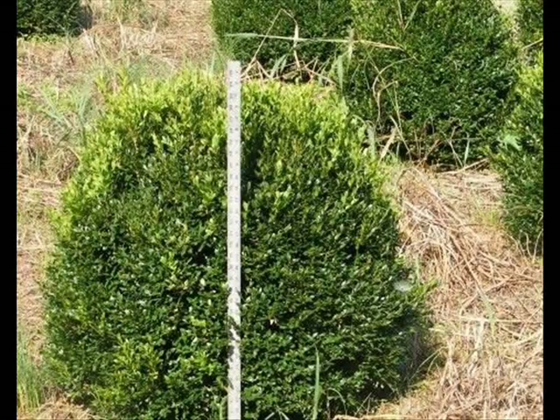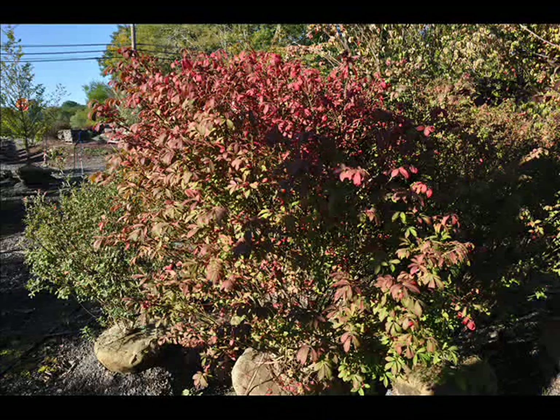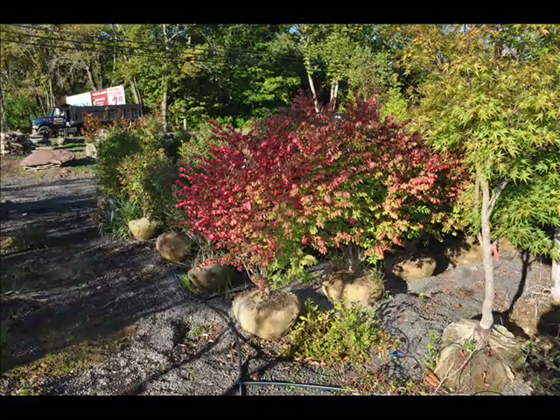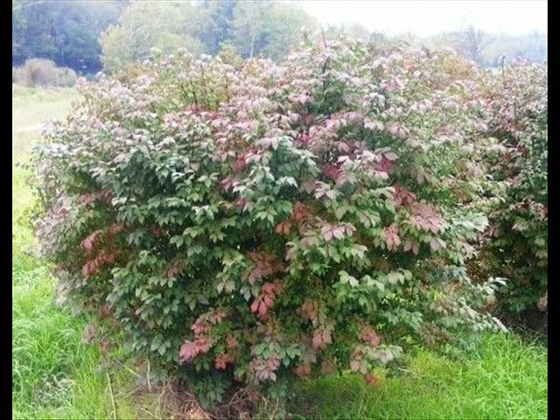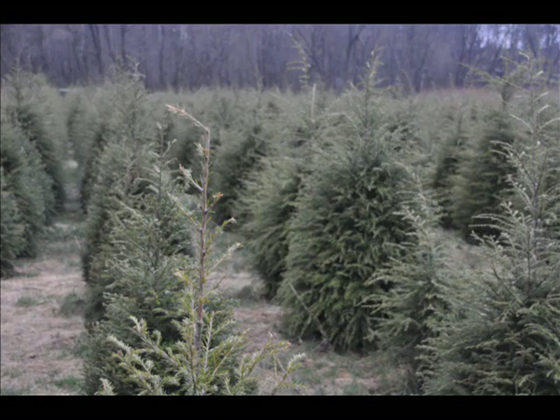We also sell a whole range of arborvitaes in many different sizes from transplants up to large trees. The trees we sell are both bare root, balled and burlapped, and potted — we have thousands that we grow. We also have southwestern white pine and are noted for our green giant arborvitaes and Leyland cypresses. We also have hemlocks up to 10 to 12 feet high along with redwoods, bald cypress, larch, and eastern red cedar.